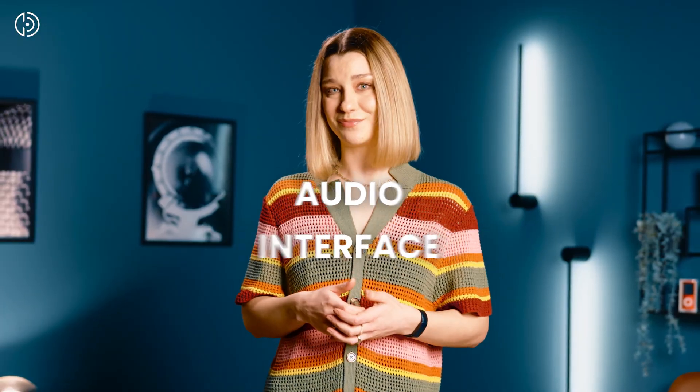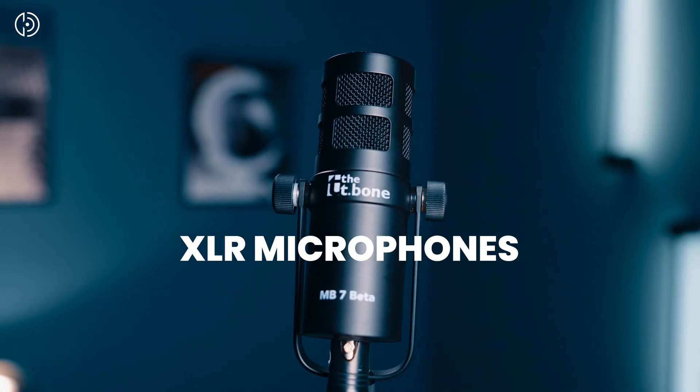The disadvantage here is that you can't connect your microphone directly to your computer — you need an audio interface. When it comes to professional recordings in the studio or home studio, we definitely recommend XLR microphones.